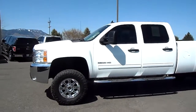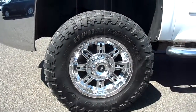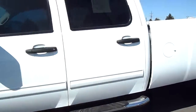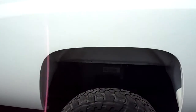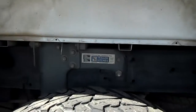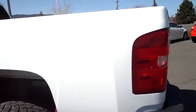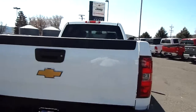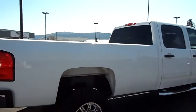Got a little bit of a lift on it, aftermarket Toyo MTs. Over here a little bit — straight truck. Looking down here, B&W hitch. Go around the back side of it for you. Nice, stand-tall truck.